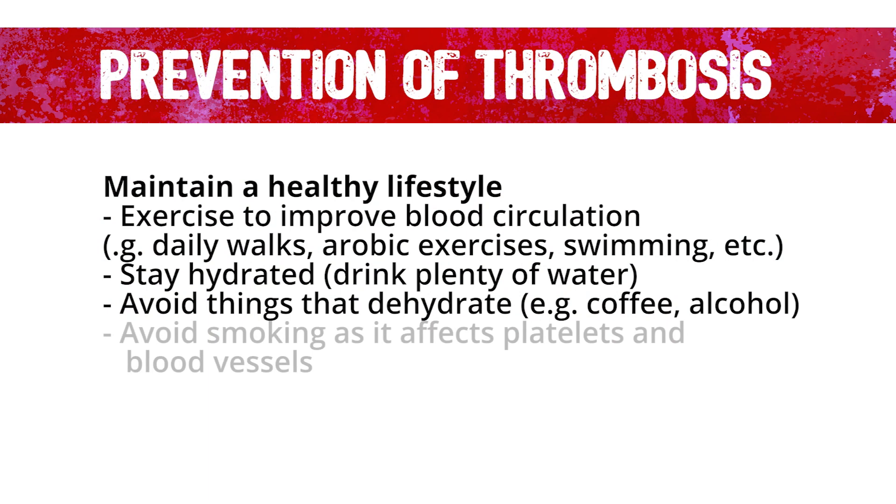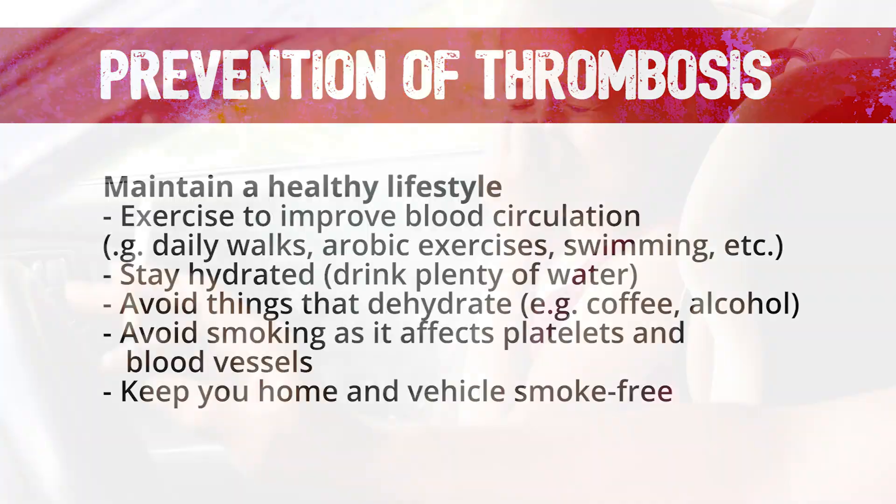Importantly, avoid smoking, because it increases the likelihood of platelets sticking together and damaging the lining of blood vessels. Finally, make sure you keep your home and vehicle a smoke-free environment.